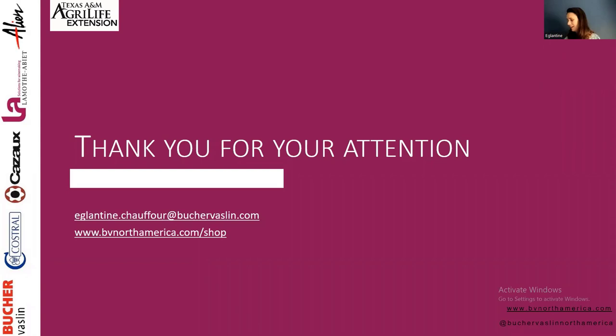Thank you very much for your attention — it was a bit longer than expected. I hope you all enjoyed it, and I'm open for questions. Andrea: thank you so much, Eglantine. This was a great talk — so practical and easy to follow on a not-easy topic. We're opening up for questions. We have one question: is the enzyme crush only for use when phenolic maturity is complete or near complete? If it is not completed, what could we do?